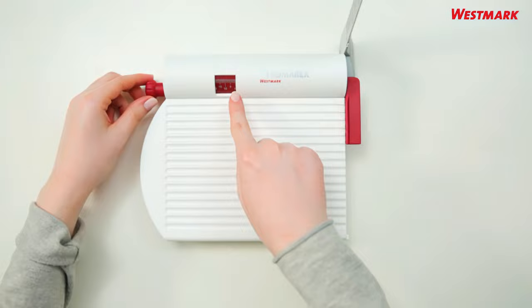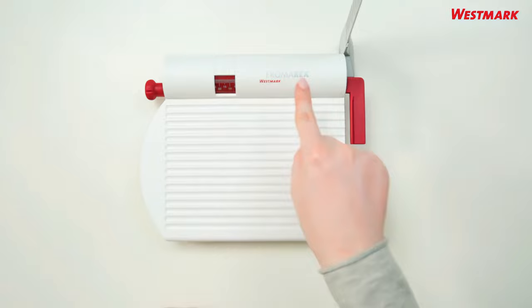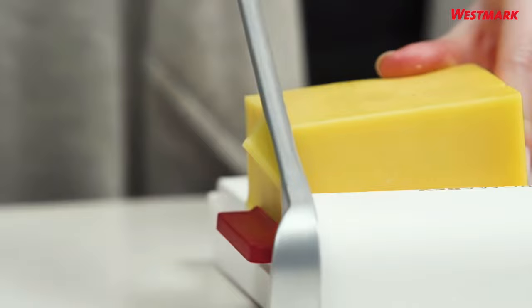Number two: the Westmark Germany Multi-Purpose Stainless Steel Cheese and Food Slicer. Our favorite thing about this slicer is its versatility. You can use it to shear your cheese blocks to consistent slices while also fulfilling duties as a food slicer. It has a sharp stainless steel blade that not only makes quick work of hard parmesan, but meats, vegetables, and fruits as well. The thickness of each cut can be adjusted with the slicer's dial, and it has rubber feet that prevent slipping while protecting your surfaces.